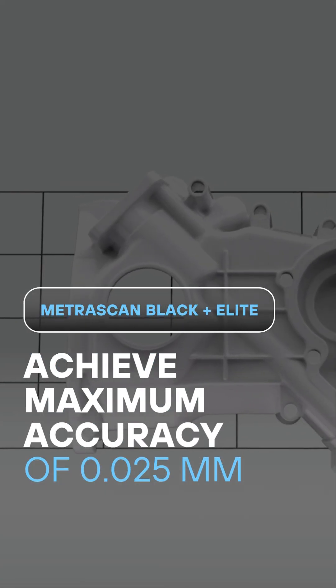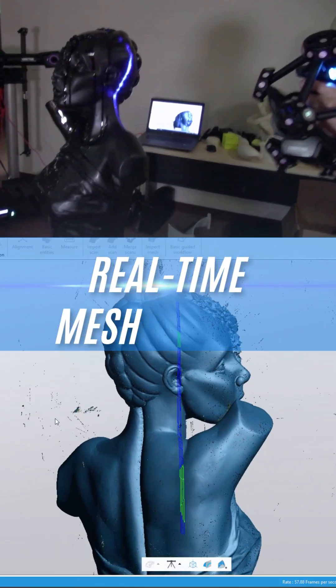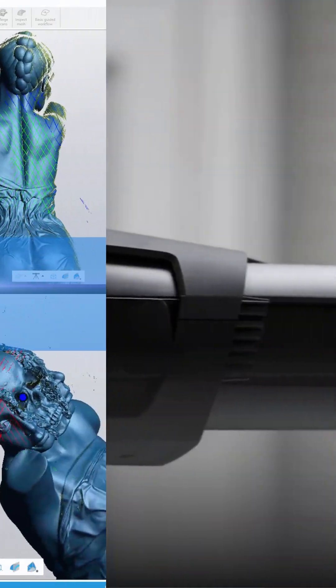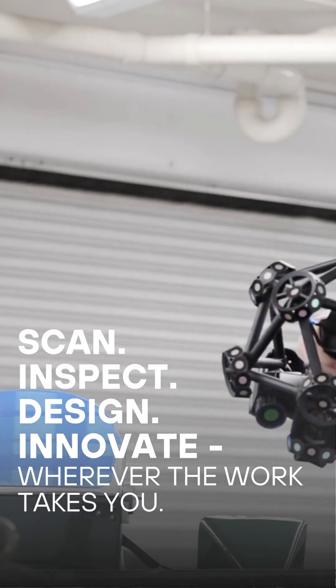Unlock the highest metrology-grade performance with the Metroscan Black Plus Elite. Achieve up to 0.25mm accuracy with real-time mesh preview. Scan, inspect, design, and innovate wherever the work takes you.